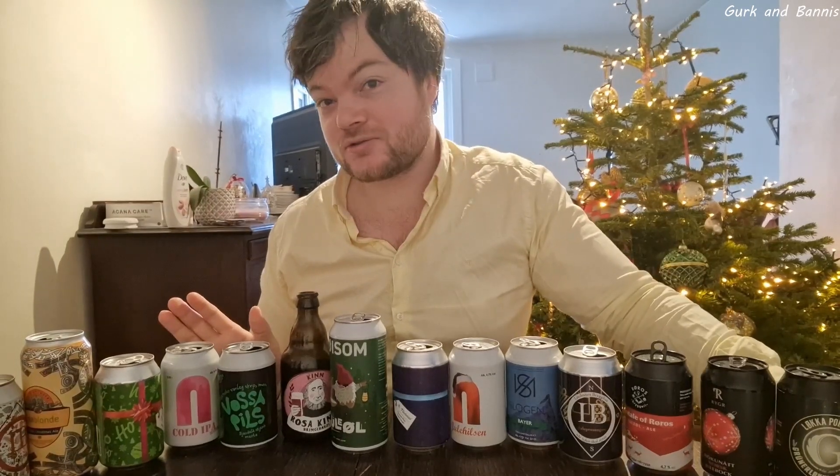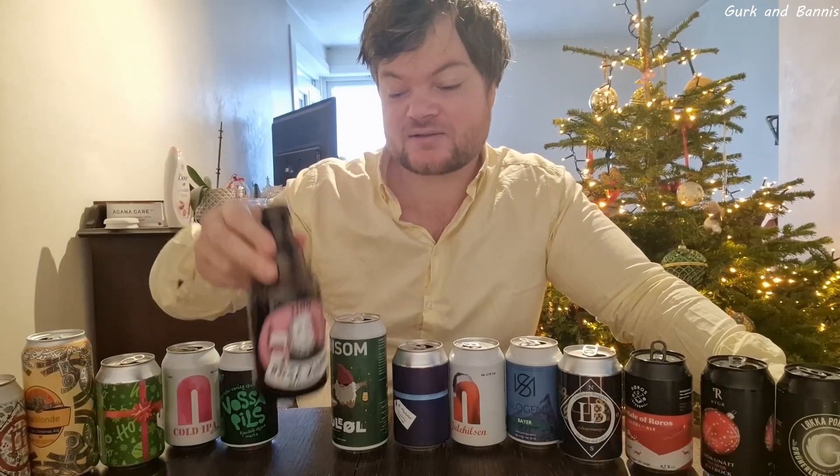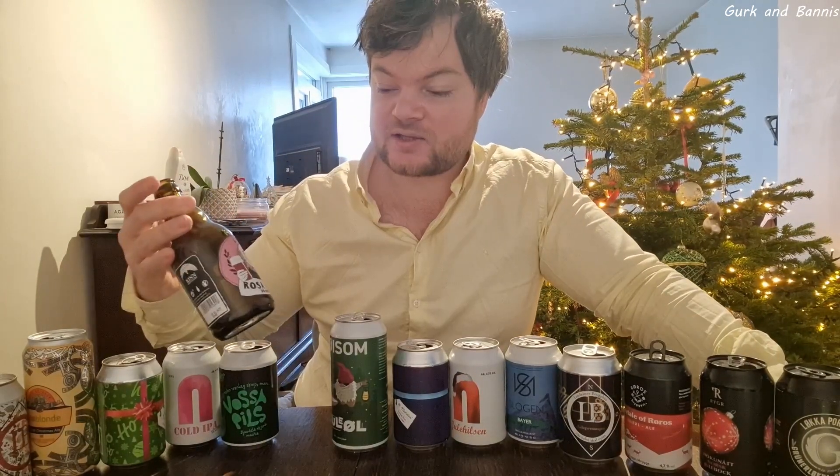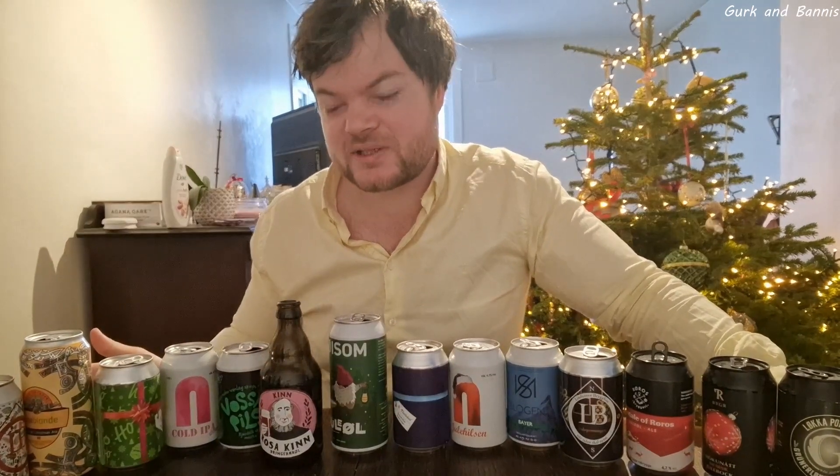One beer that I actually had high expectations of, that couldn't make it for me, was this one. First off, it came in a glass, and it was the only one that came in a glass. It also tasted a little bit of raspberry. I had high expectations, but it tasted really boring to me — it didn't taste enough of the sourness.